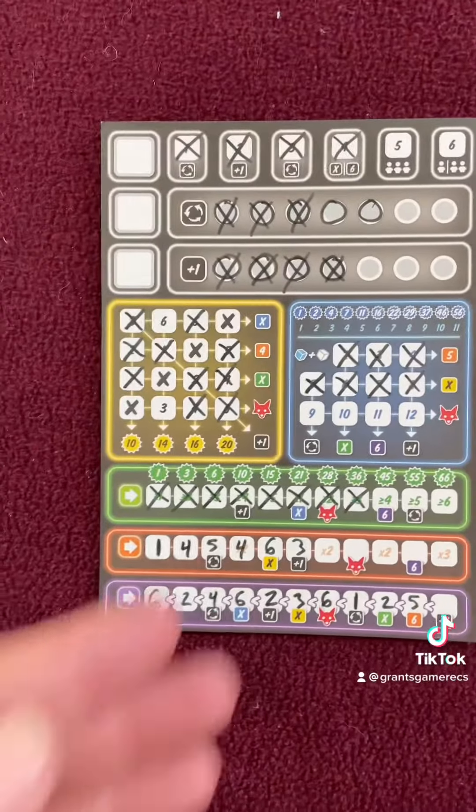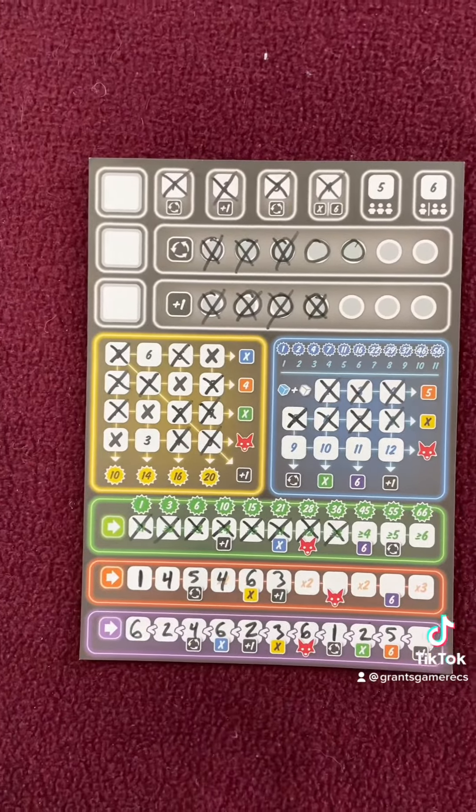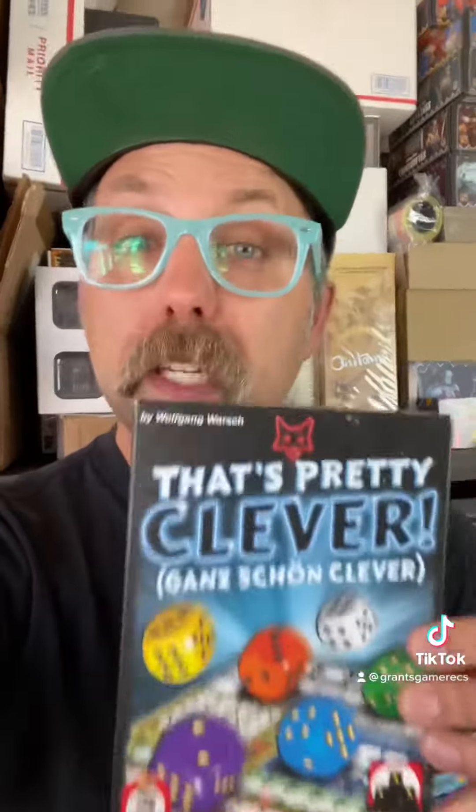At the end of the game, your sheet will look something like this, where you've crossed off a lot of things and gotten yourself points in different ways. My favorite roll-and-write game, and the one I used in that example, is That's Pretty Clever. One of the main reasons I like this game is because you get to use a lot of dice on your turn, but you also get to use dice on other people's turns, so you're always involved in the game.